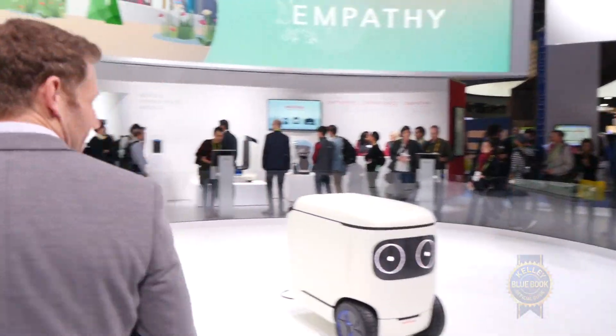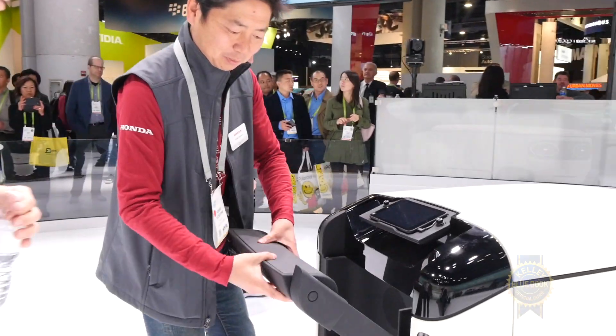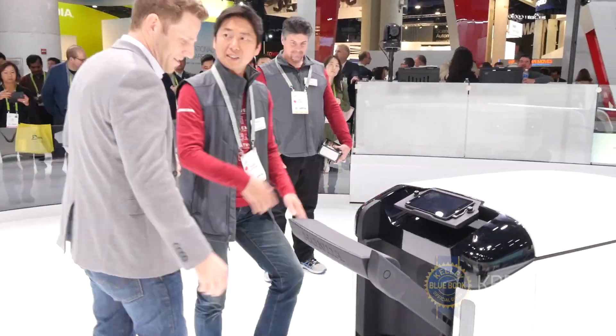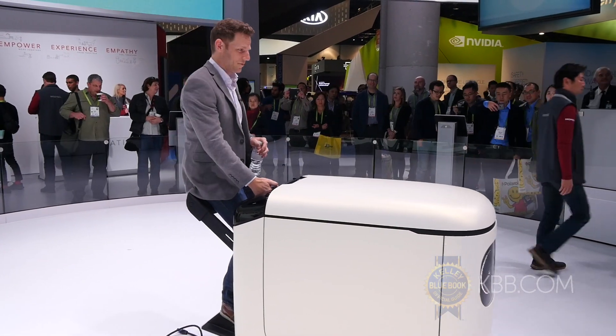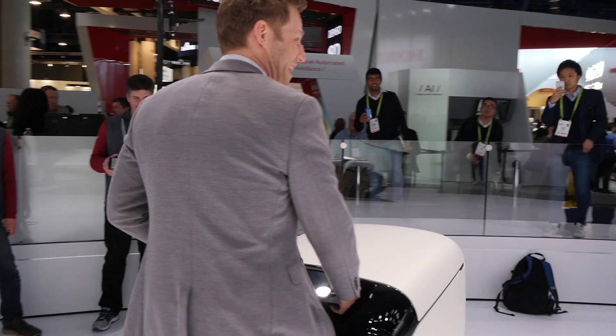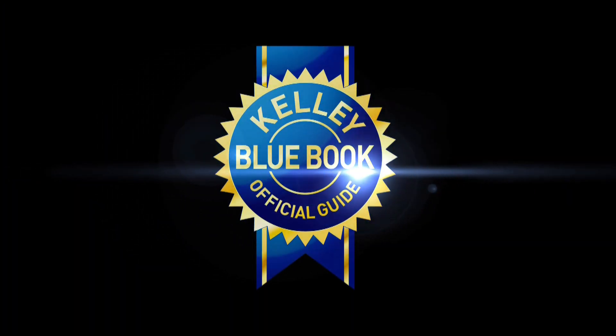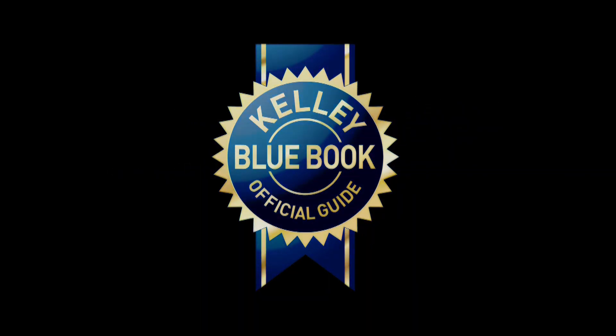I think I get to ride this one — come with me. Okay, oh boy. I'm doing it, I'm doing it Mike! Whee! I'm doing it, Mike.